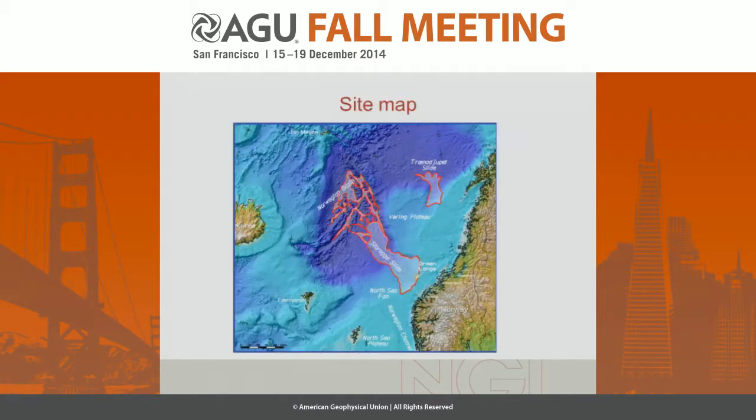The Storegga Slide is one of the biggest submarine slides ever discovered. It's situated here on the west coast of Norway, just northeast of the North Sea Fan, which is a trough mouth fan associated with the Norwegian Channel, a glacial trough. The headwall itself is about 300 kilometers long, and the runout extended up to about 800 kilometers.